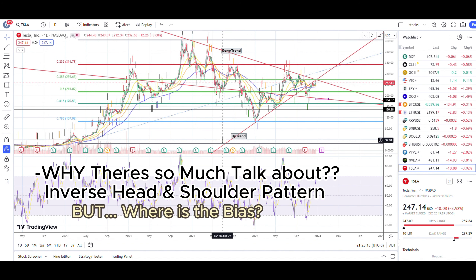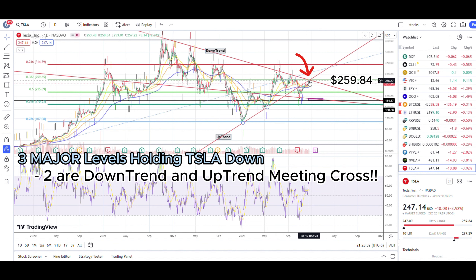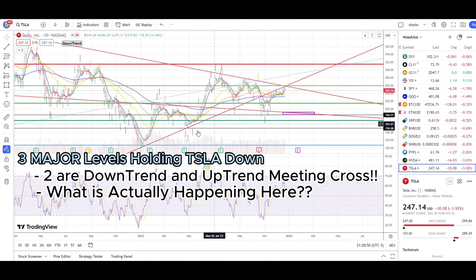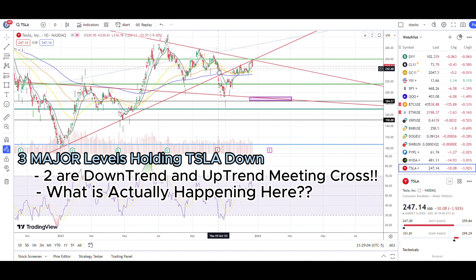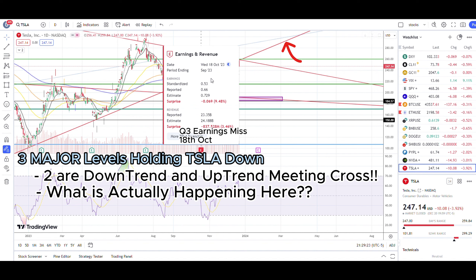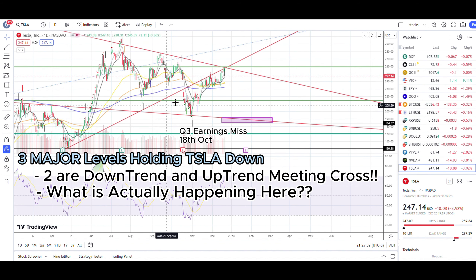These are the two major trend lines: the downtrend and the uptrend. These two lines are meeting at exactly the same point and Tesla stock is at the crossing of these two trend lines. This is the major uptrend that Tesla was forming, and we eventually gapped down on earnings due to a big miss — they were not able to meet deliveries and earnings targets. Since then, around October 18th, we haven't been able to regain this uptrend line over two months of price action.